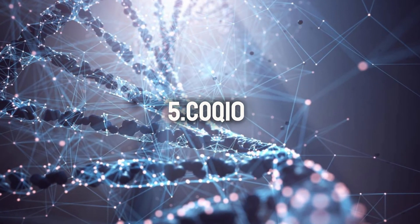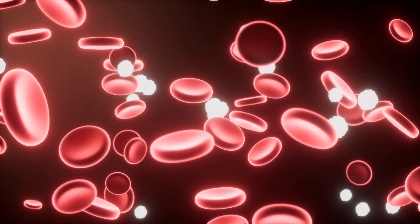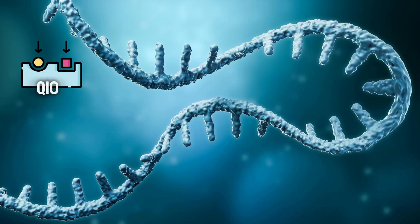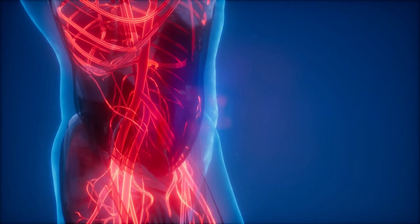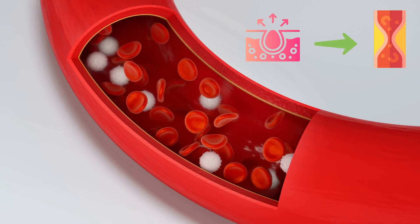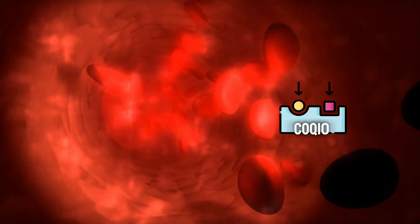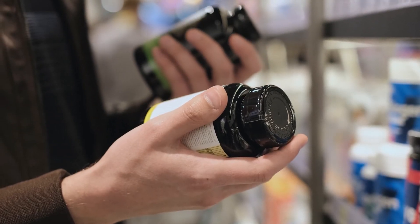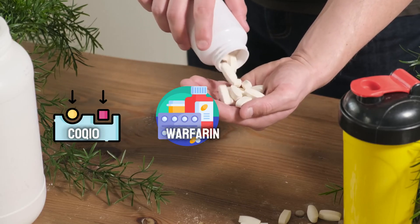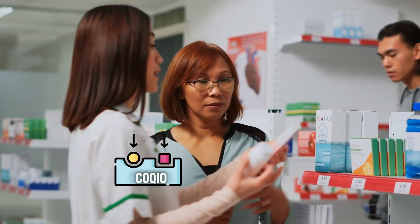Number 5: CoQ10. Coenzyme Q10 is naturally present in your body and plays a crucial role in cellular energy production. Research suggests it might also have some blood-thinning properties. Studies show that CoQ10 has antioxidant properties that could help protect blood vessel walls from damage — healthy blood vessel walls are less prone to inflammation, which can trigger clot formation. Some research suggests CoQ10 may slightly reduce platelet aggregation. However, CoQ10 can interact with blood-thinning medications like warfarin, so it's crucial to talk to your doctor before taking it.